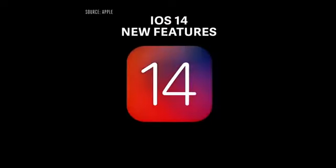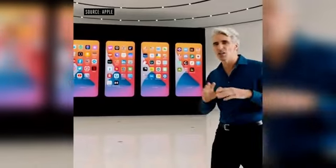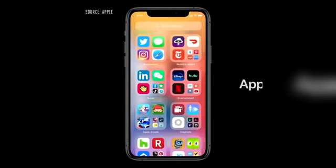Our new release is iOS 14. Wouldn't it be great if there were a way to organize all of those apps without doing a thing? Well, this year we're doing just that with something called the App Library.